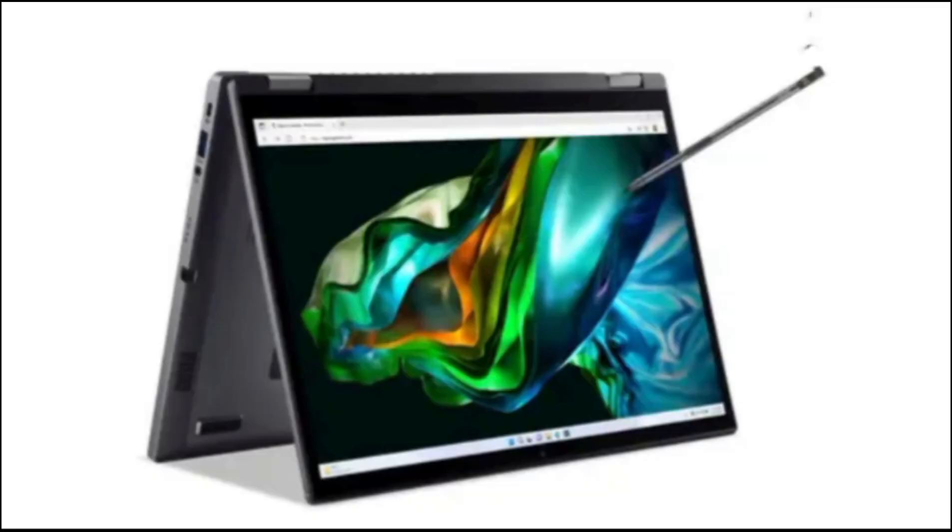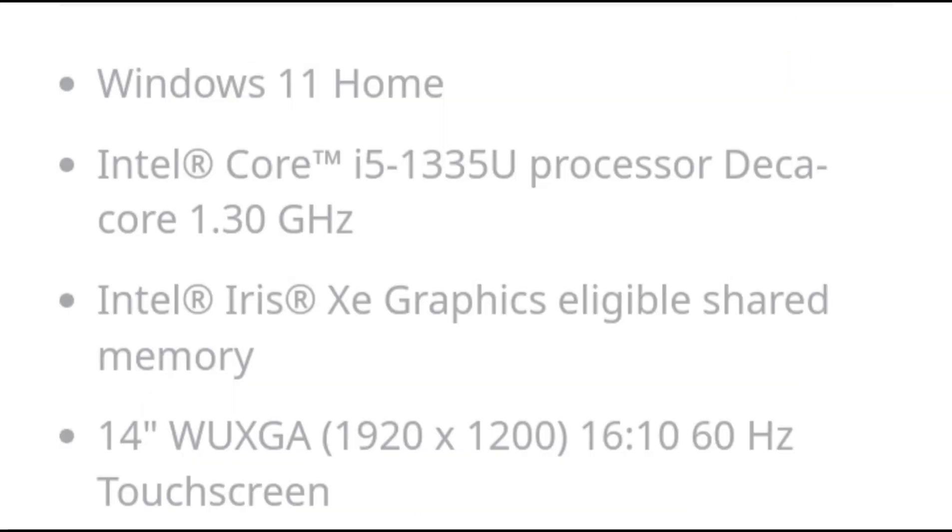We think the Aspire 5 may be nearing the sweet spot for these kinds of devices, but there was some distinct lack in a few departments.